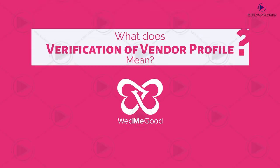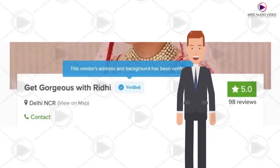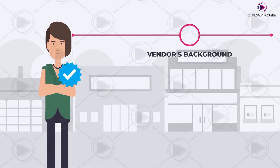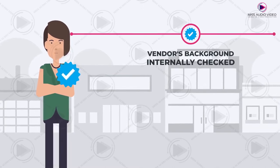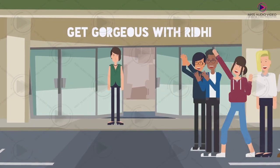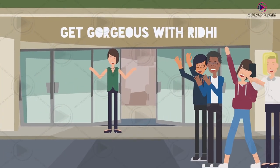What does verification of vendor profiles at VedMeGood mean? The tag 'verified' is a verification badge which is given once the vendor's background has been internally checked and verified by VedMeGood, thus enabling high trust amongst the potential customers.